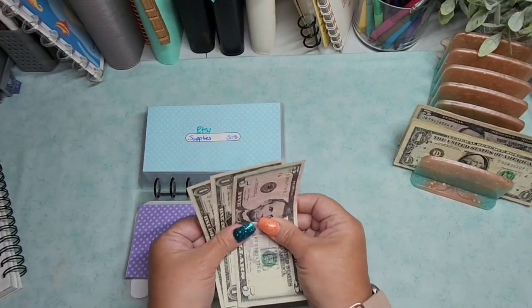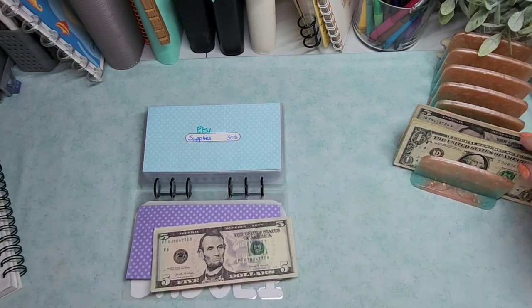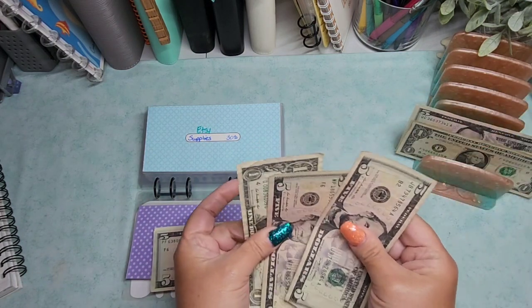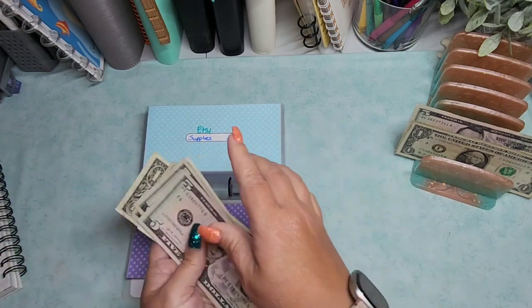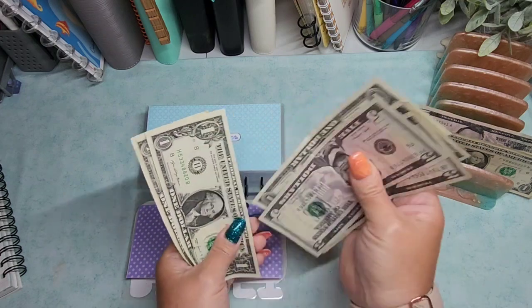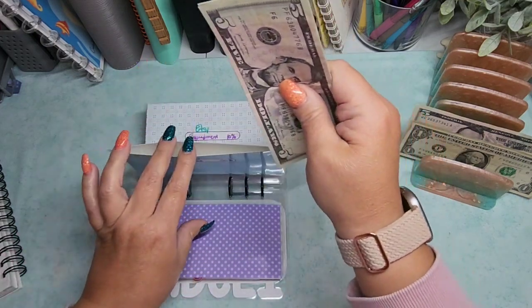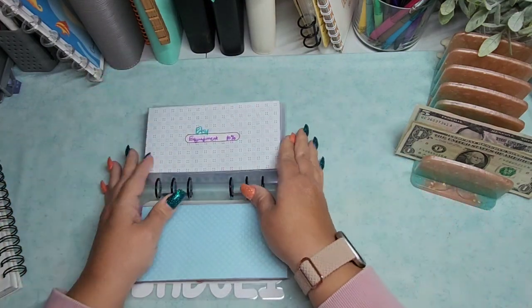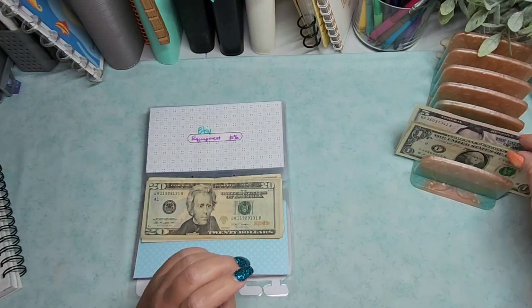Let's see — supplies. I did pull some money from here to create some challenges, but this will be getting another $11. Supplies now has $18.